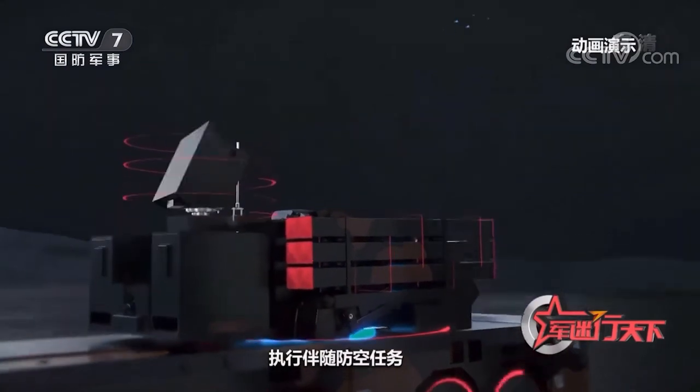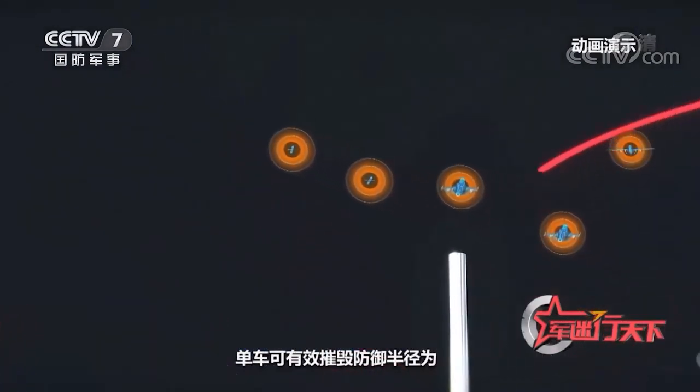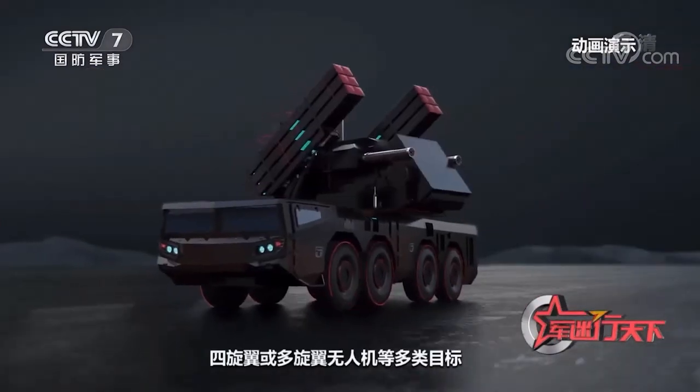A single vehicle can effectively destroy multiple targets such as cruise missiles, helicopters, fixed-wing planes, and quad-rotor or multi-rotor UAVs, with a defense radius of 25 kilometers.